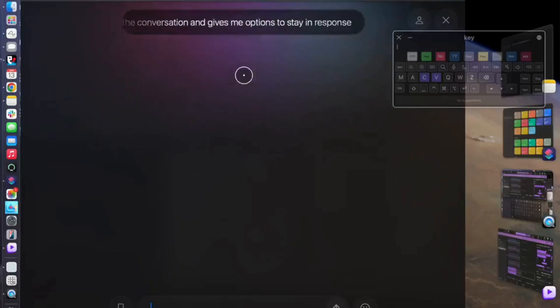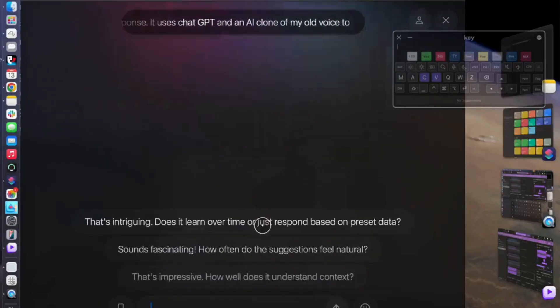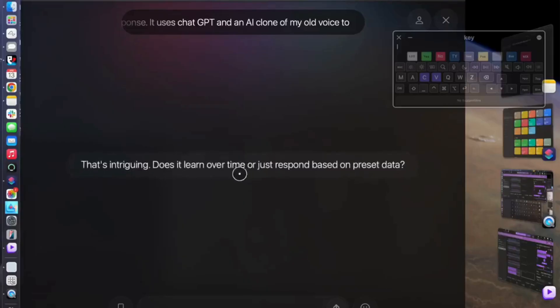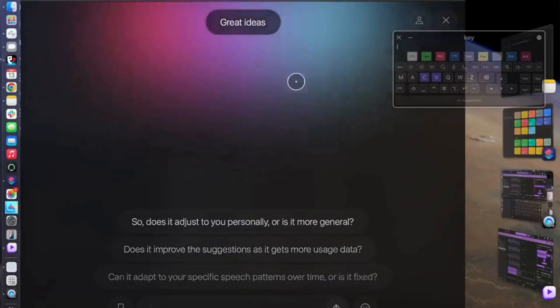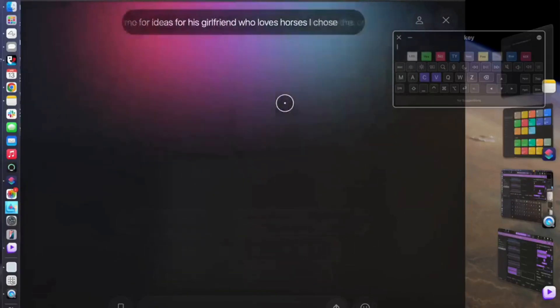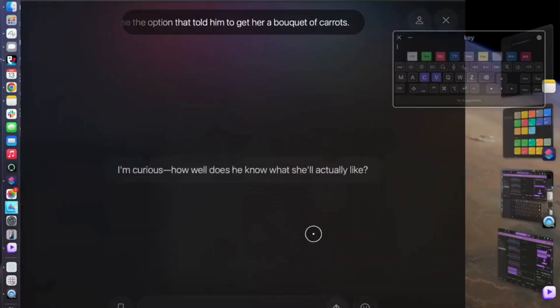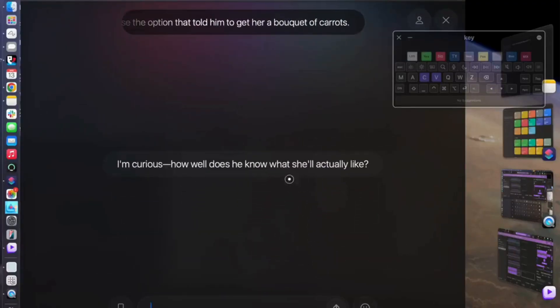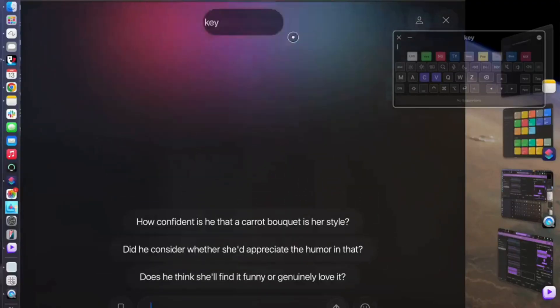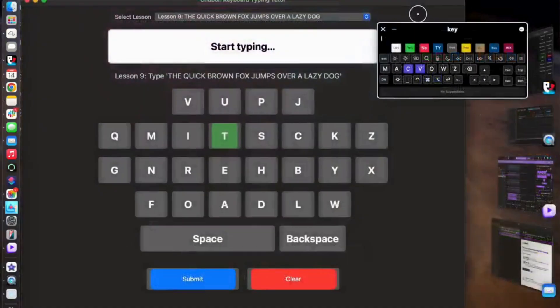The chat app and communication. The hardest thing about ALS is thinking much faster than I can type. We have created a chat app that uses AI to listen to the conversation and gives me options to say in response. It uses Grok 3 and an AI clone of my old voice to generate options for me to say. It is not perfect, but it keeps me in the conversation. My friend asked me for ideas for his girlfriend who loves horses — I chose the option that told him in my voice to get her a bouquet of carrots. What a creative and funny idea.